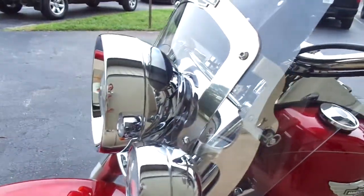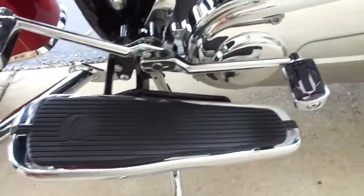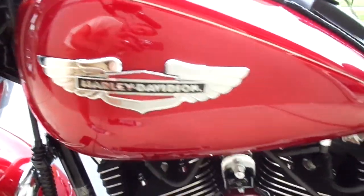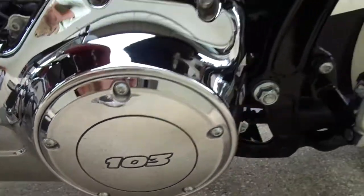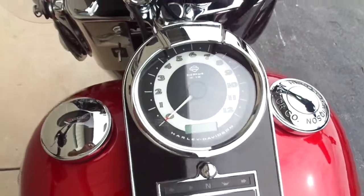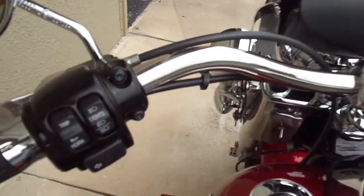This is by far the nicest pre-owned motorcycle that I have ever had the privilege to sell. This motorcycle only has 938 miles on it and it is like brand spanking new. One elderly owner who just absolutely treated it like it was still in the showroom. This bike has no evidence whatsoever of ever having been ridden.